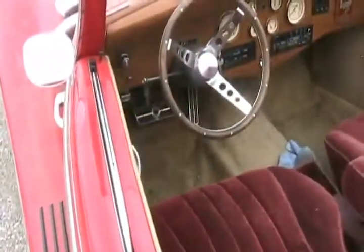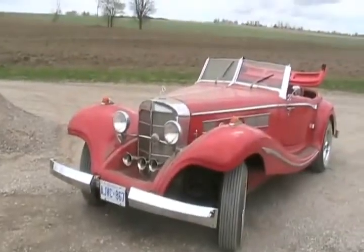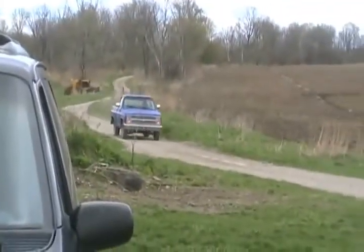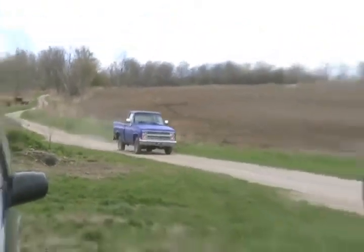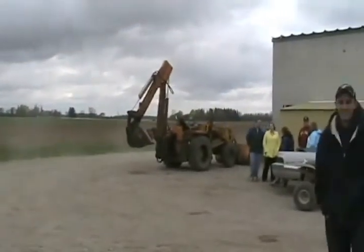Now it needs full detail for retail. Big Red from Alpena, Michigan is heading back home. Nice knowing you. Don't come back.